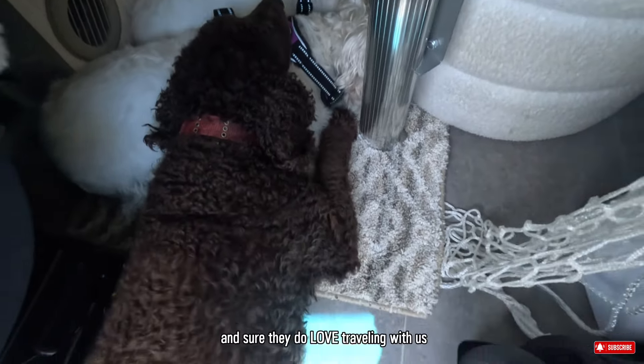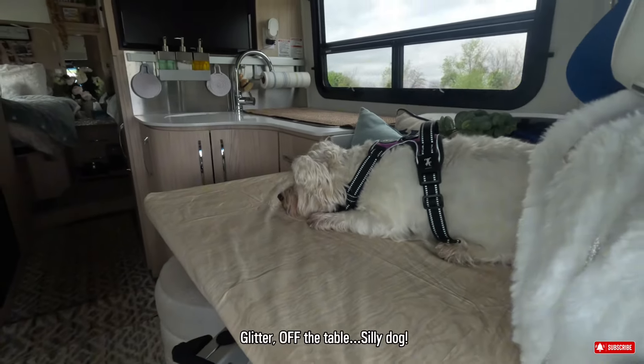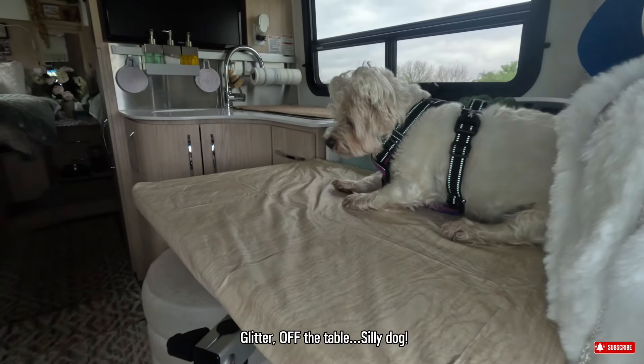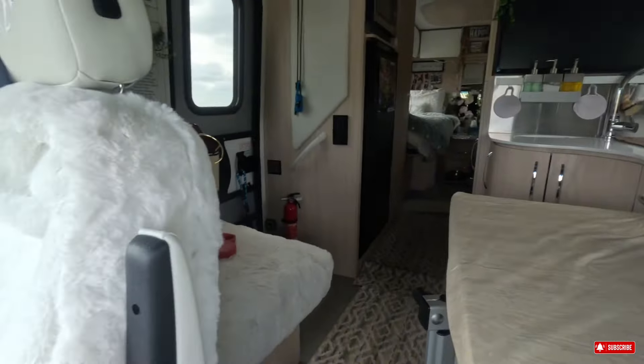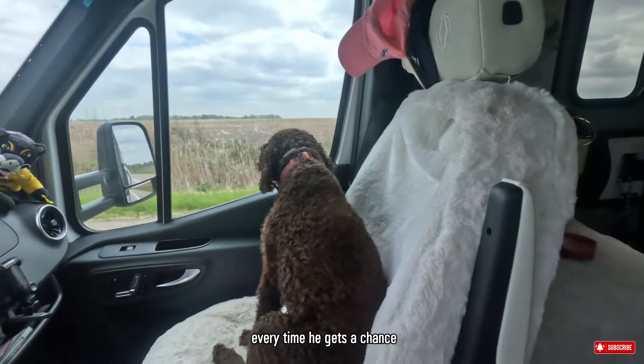The dogs do love traveling with us and it didn't take them too long to find their own favorite comfortable spots. Glitter, off the table, silly dog. And there's Hunter — he's so fast taking over my seat every time he gets a chance.